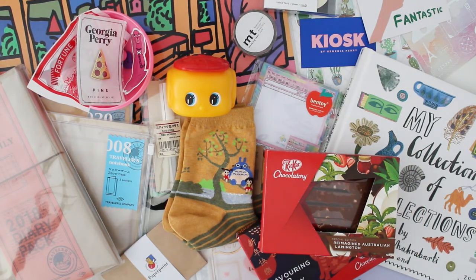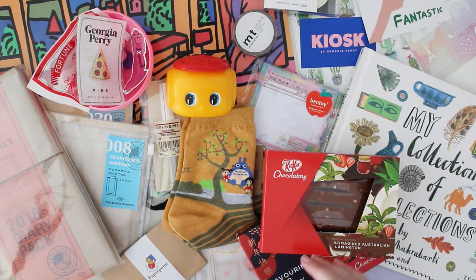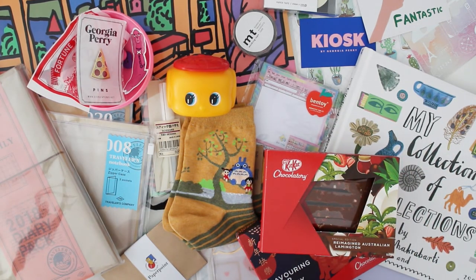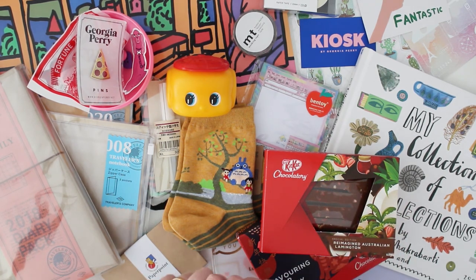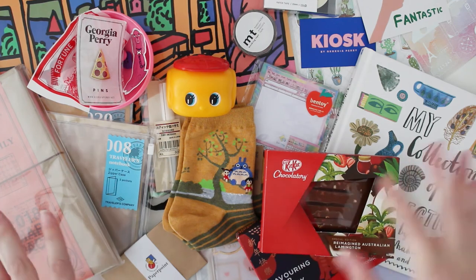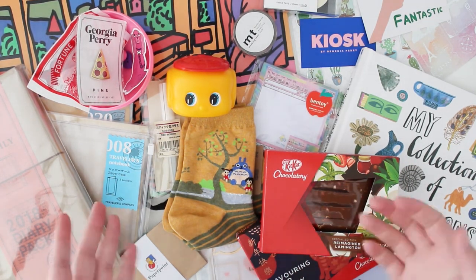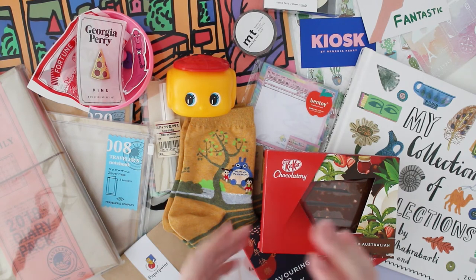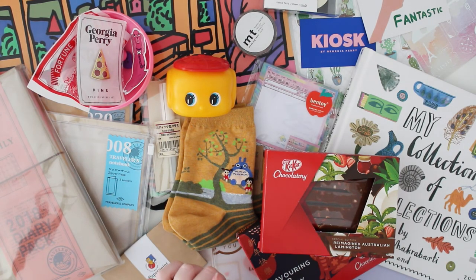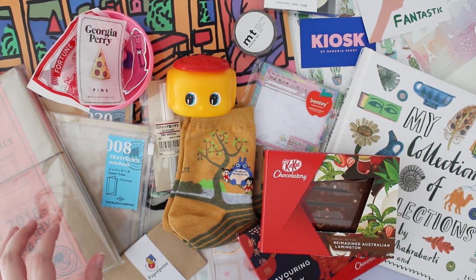Hi guys, so you're probably wondering what on earth is all this stuff. I'm actually bringing you one of my first haul videos. I went to Melbourne on holidays recently. I wasn't too sure if I wanted to do some haul videos because I don't like making people feel left out. I saved all my money up, had some birthday money to spend, some vouchers and different things like that.